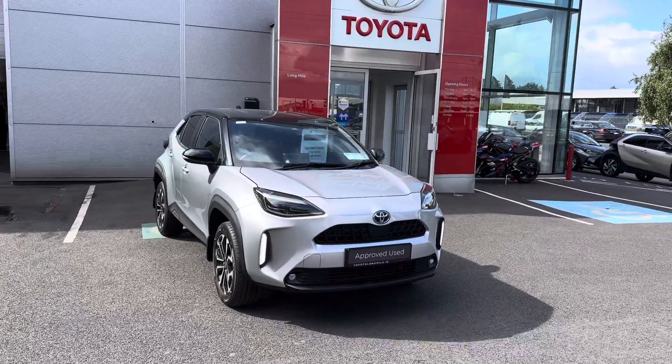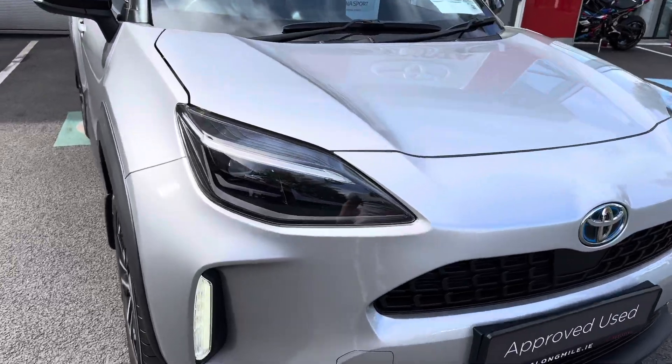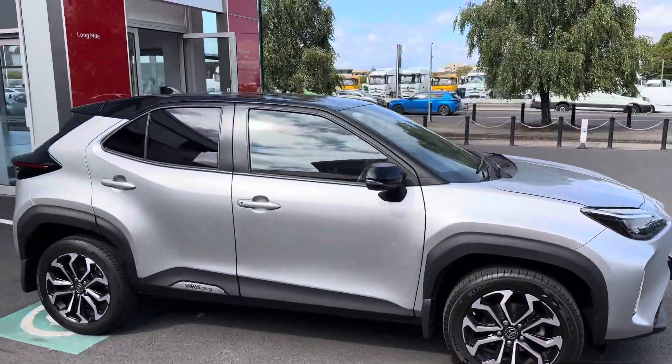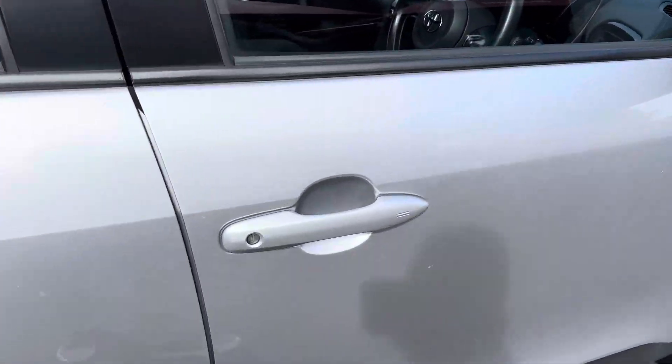Welcome to Teo Longwell. Here we have a 221 Toyota Yaris Cross 1.5 Hybrid Luminous Sport model finished in Ultra Silver Metallic. Features include LED Daytime Running Lights, LED Headlights, 17 Inch Diamond Cut Alloy Wheels, Bitone Roof, Rear Tinted Windows, and Keyless Entry.